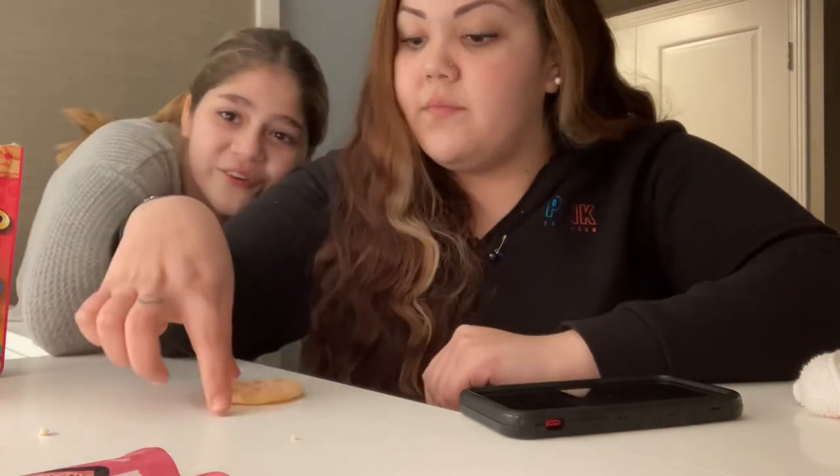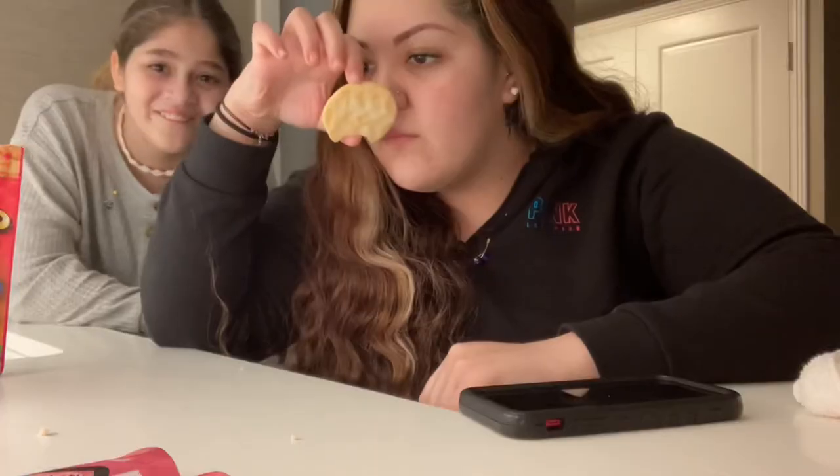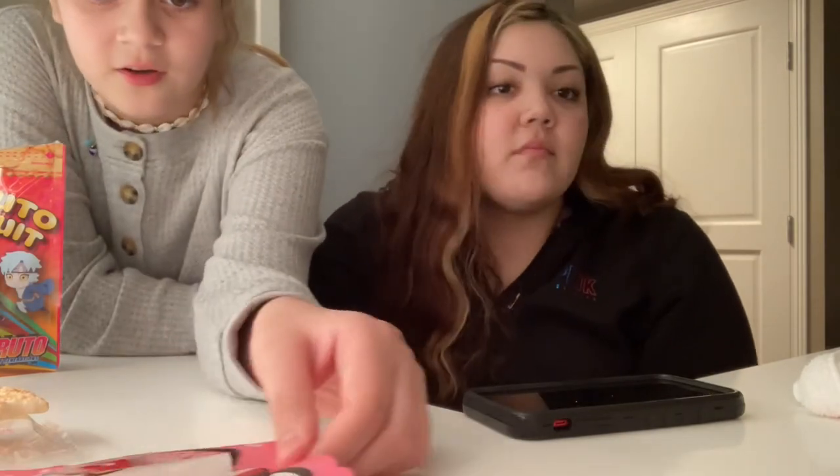I feel like I've tasted this before. This next one — it's called a crisp or cracker. It smells like Starbucks. I did not expect that — ten out of ten! Maybe like a five for this one — not a big fan. Next is the last thing — they're called kawaii cookies.